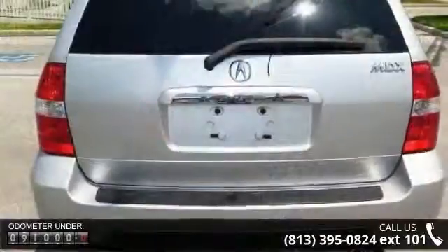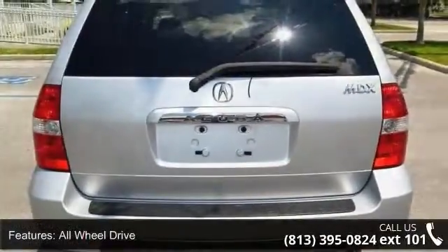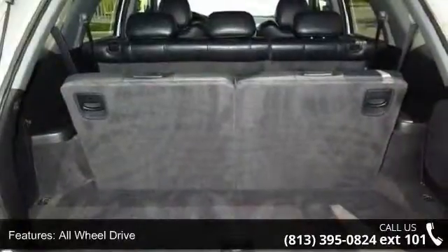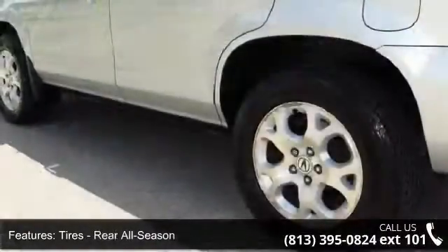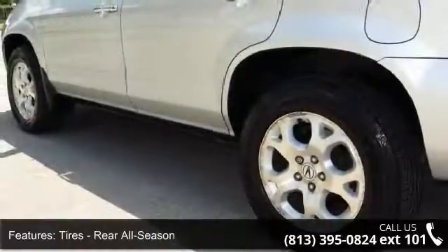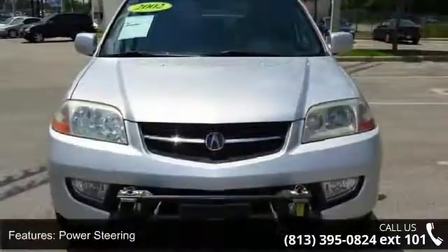Some of the top features included with this vehicle are driver illuminated vanity mirror, power windows, aluminum wheels, automatic headlights, premium sound system, power outlet, and power door locks. Low mileage is an important factor in your purchase, and this vehicle delivers a low odometer reading.